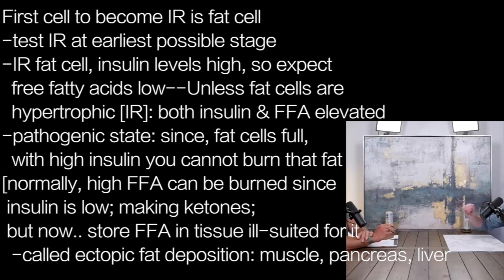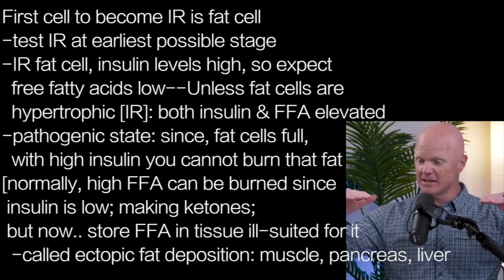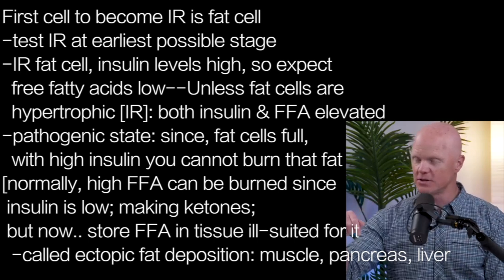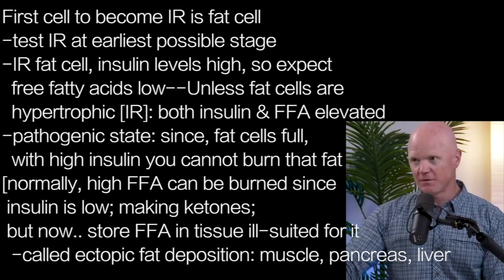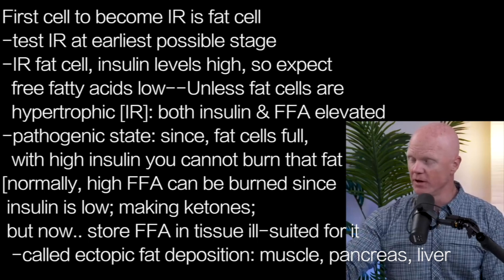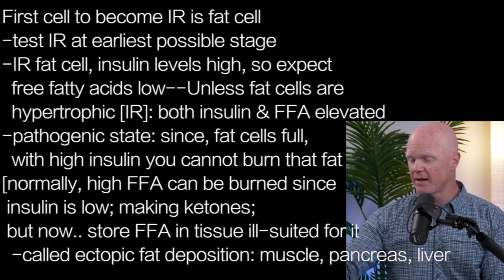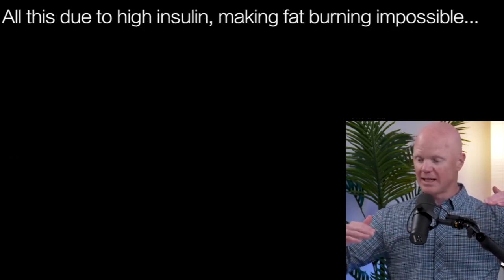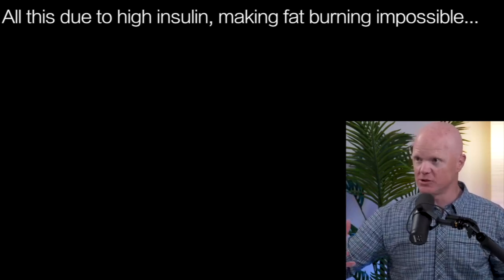Beta oxidation — the burning of fat — is just going like gangbusters, so much so that you're burning more than you need and you start making ketones, which is a different topic. But if you have both high insulin and high free fatty acids, you start storing those free fatty acids in tissues that are ill-suited for long-term fat storage. This is the idea of ectopic fat deposition, where you're now storing fat in your muscles, in your pancreas, in your liver — all tissues not designed to store fat. It's because when you have high insulin and high free fatty acids, you can't burn that fat, you have to store it — just not in fat tissue anymore.